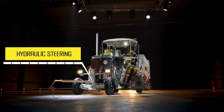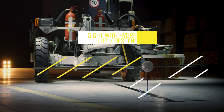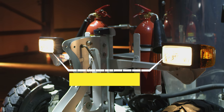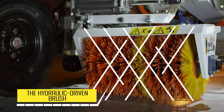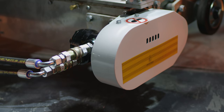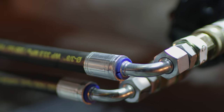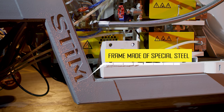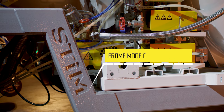First of all, Contour 1500 is designed for convenient use, thanks to its hydraulic steering side with hydraulic lift and descent, and lighting for nighttime operation. The hydraulic driven brush, remote control, and quick-release connections make the Contour 1500 a versatile multifunction solution.